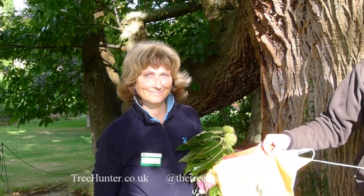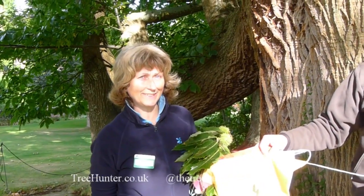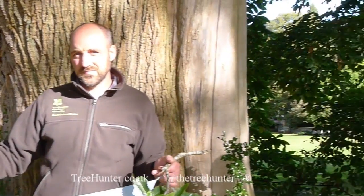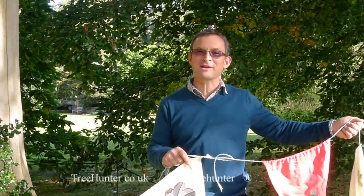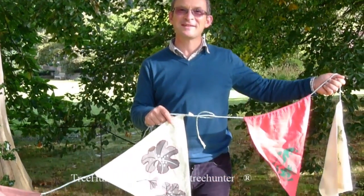On the left, my name's Charlie, I'm the Events and Engagement Officer. In the centre, I'm John, I'm the Head Gardener. And my name's William, I'm the General Manager here at Bodnant. And what are you holding up that I've requested you to hold up?